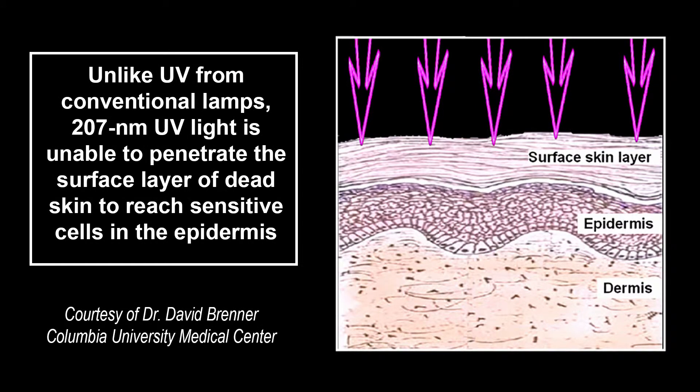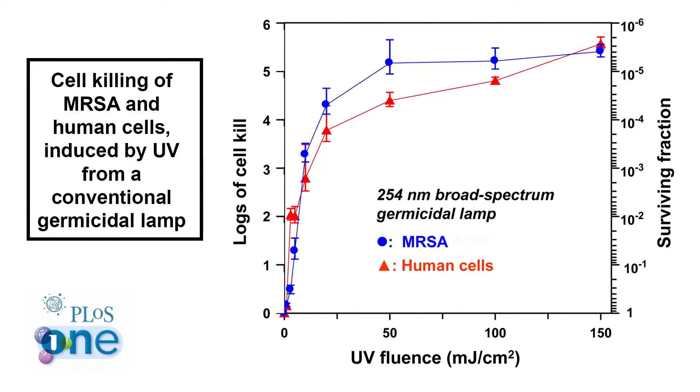The Columbia team hypothesized that a very narrow spectrum of UV light, around 207 nanometers, might be capable of destroying bacteria while leaving tissue unaffected. UV light at that wavelength can't reach the nucleus of human cells or the sensitive cells in the skin and eyes. But because bacteria are much smaller than human cells, the light can reach their DNA.